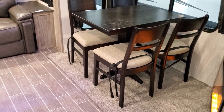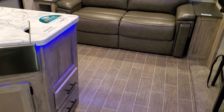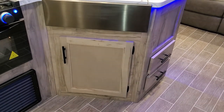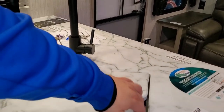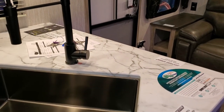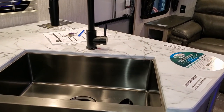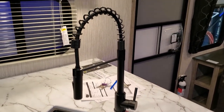The air conditioning system is ducted, and the heat is also ducted through the cabinet sections. There's a little farm sink with storage below and a matching sink cover.